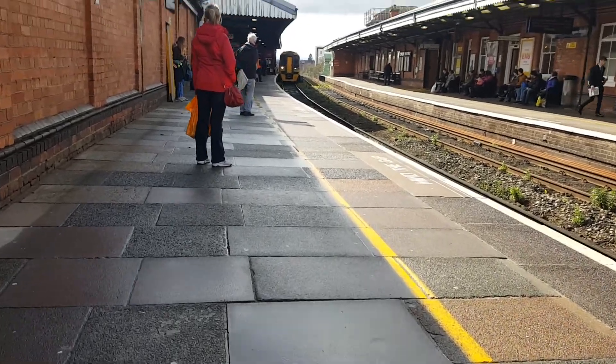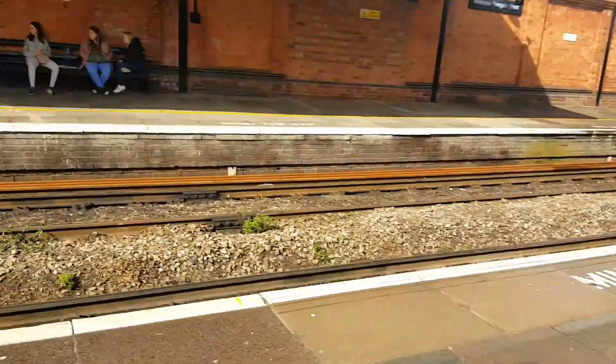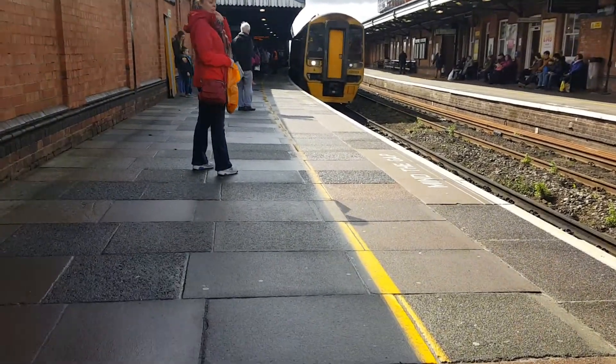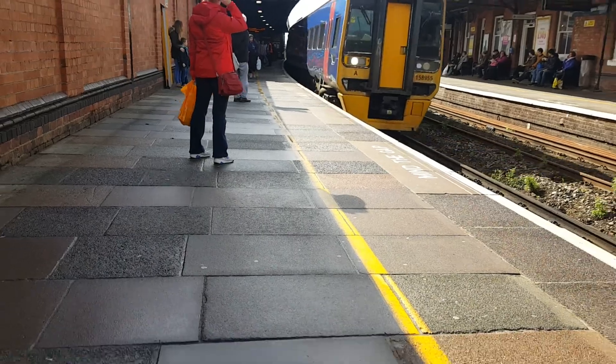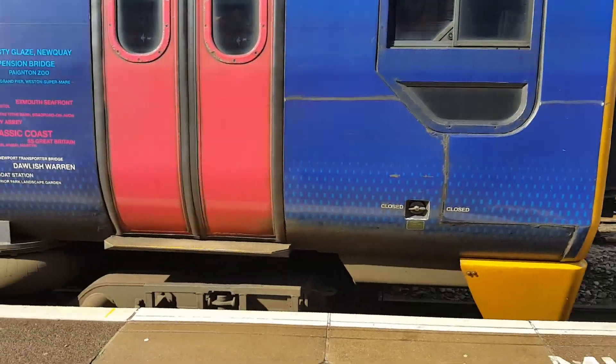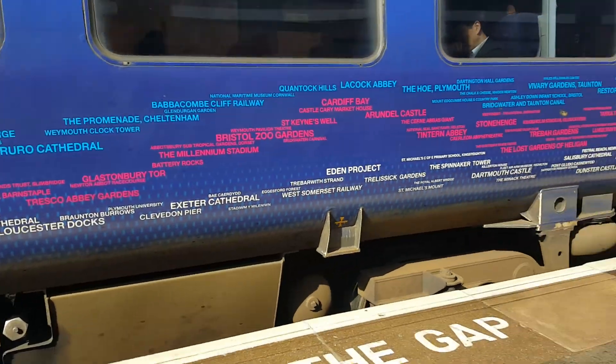The front unit number is 158955 and 158959.